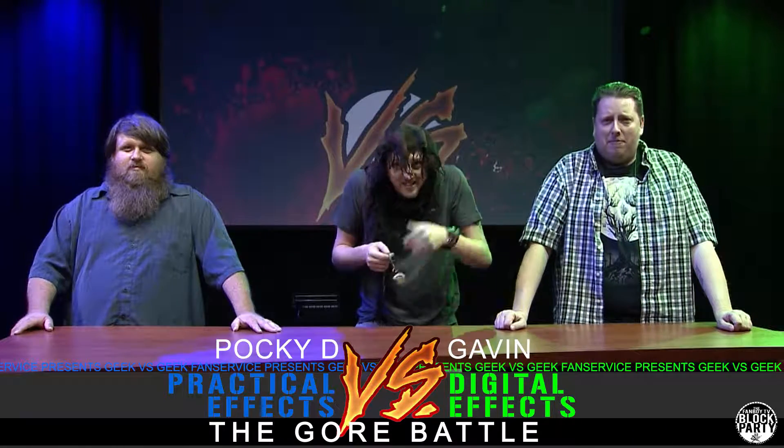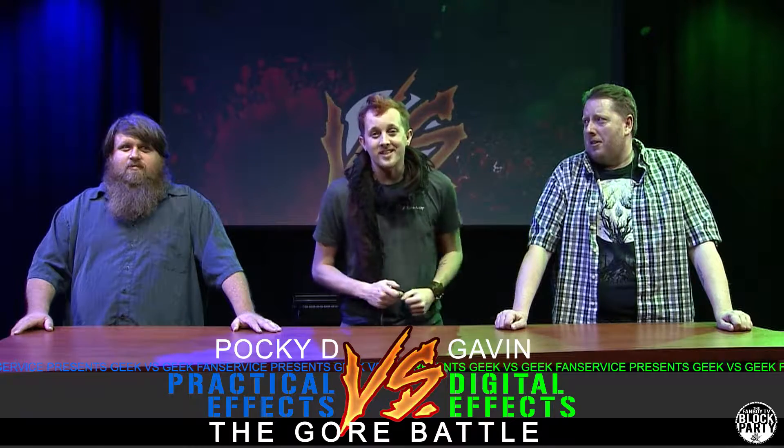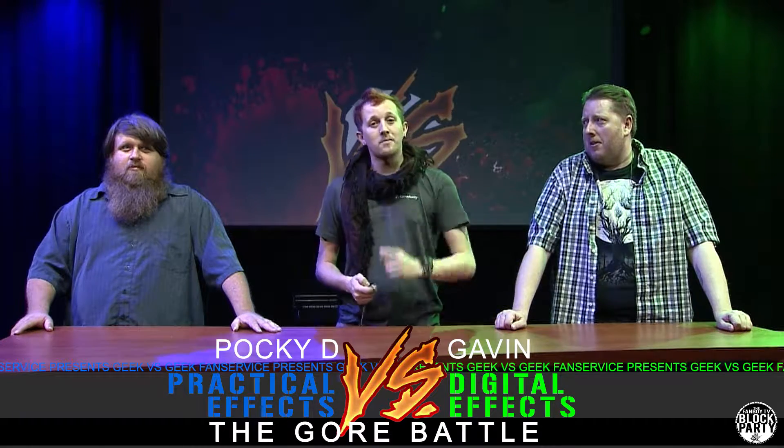I like virtual effects. This gore battle is going to be interesting — it's effects all around, my friends. We have Geek vs. Geek where we put two contestants together and they have one minute intro, one minute defense, and one minute exit.